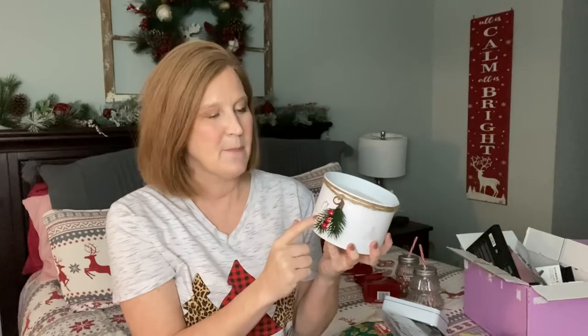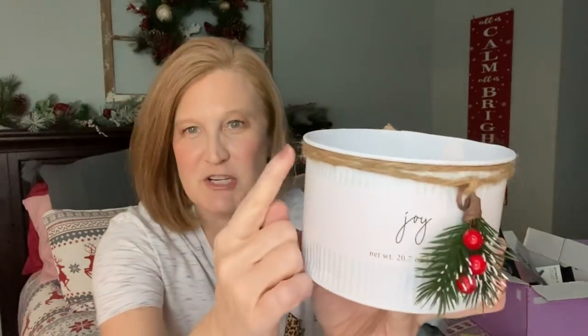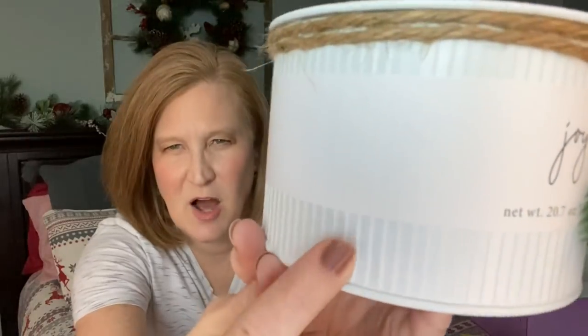The second thing I got from Walmart is this Joy candle. I couldn't find it online, but they've had them in store for several weeks and when I went in to get them they had just restocked. This candle came in several different versions — a couple of different colors with different words. I really liked this one that says 'Joy.' If you know me, you know I would pick the joy one.